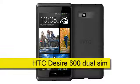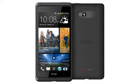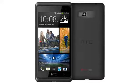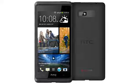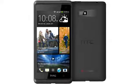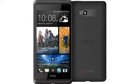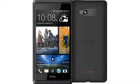HTC Desire Dual SIM, expected June 2013. Another outing for the Desire name, the strangely capitalised HTC Desire 600 Dual SIM is an Android smartphone with a 4.5 inch 540 x 960 pixel display and a quad-core 1.2GHz processor, and as the name suggests it comes with two SIM slots.